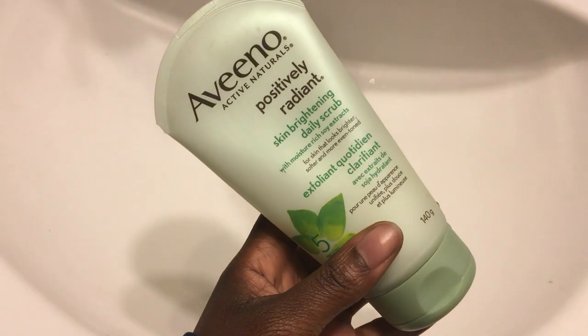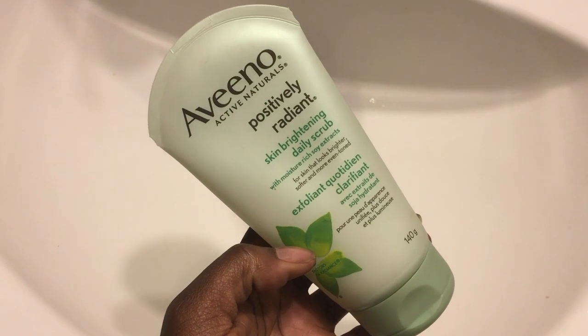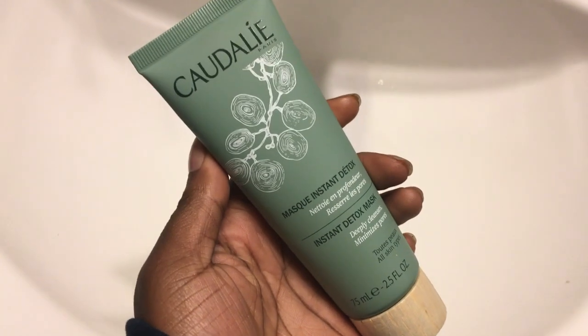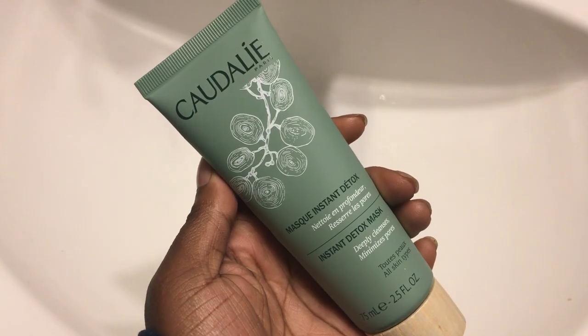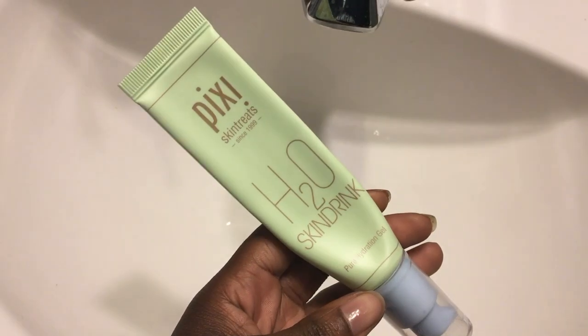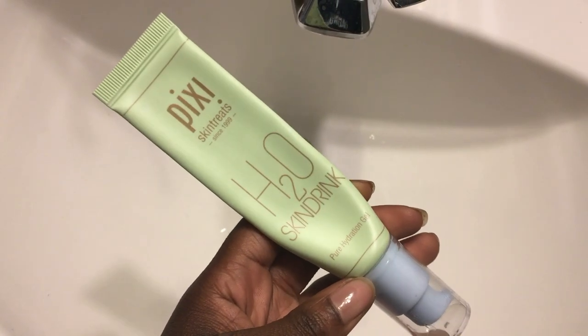Next, I would go ahead and scrub my face. This is the Aveeno Positively Radiant Skin Brightening Daily Scrub that I've been using three times this week. It's one of my favorite gentle scrubs. Then, if I felt like my skin needed a little extra, I would go ahead and apply my Claudel — I only ended up using that once this week because I felt like the aloe vera just did enough for me. Then I would lock in all of the moisture with the DIY Vitamin E Serum, and then use my Pixi H2O Skin Drink, which is just a gel to hydrate your skin.